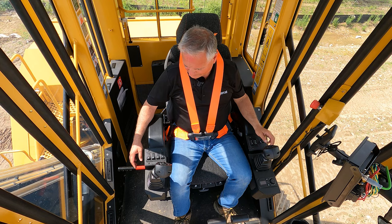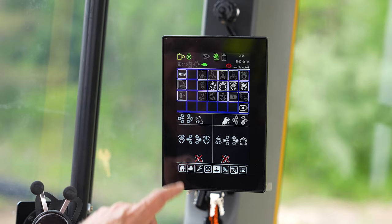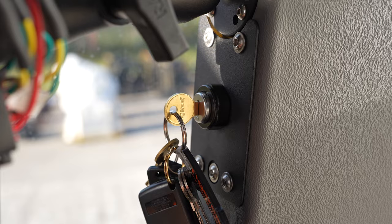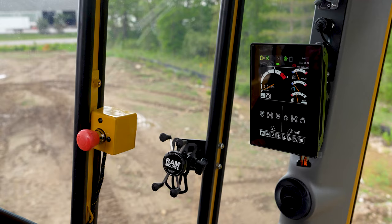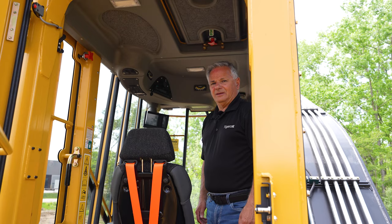Operator controls are within easy reach with an overhead control panel and armrest-mounted joysticks and switches. Joystick handles will depend on the machine configuration and attachment, and some joystick buttons are user configurable through the control panel. The climate control system panel has automatic and manual temperature controls. An engine hot shutdown feature has been added, which allows the turbo to sufficiently cool before stopping the engine for improved turbo life. An emergency engine stop button overrides this feature if necessary. There's an emergency exit hatch in the roof, and the left rear window can also be used as an alternate exit. I hope you've enjoyed this walk-around of the TigerCat loggers. If you're interested in these or any other TigerCat products, please contact your nearest TigerCat dealer.